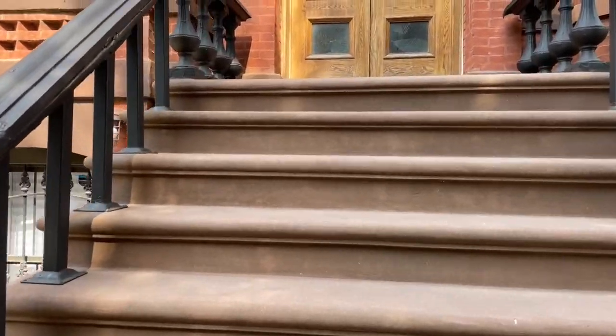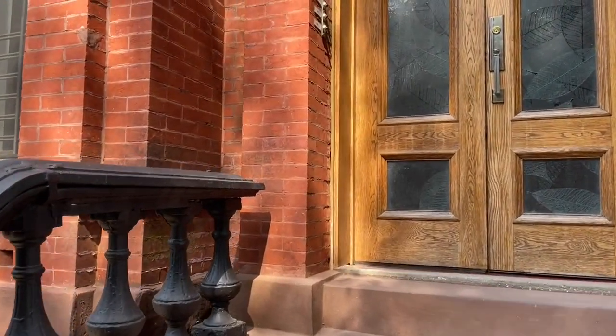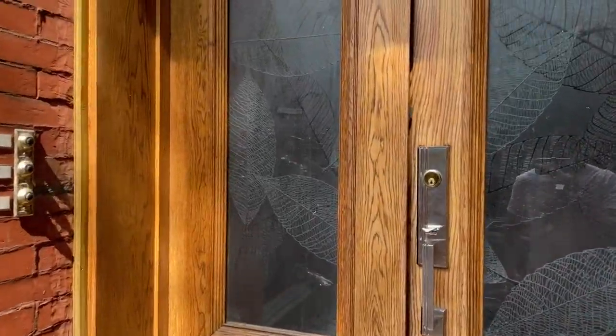Today we are showing you Unit 1, which is a 1,600-square-foot, three-bed, two-bath duplex with a private backyard. Let's check it out.